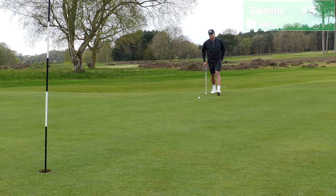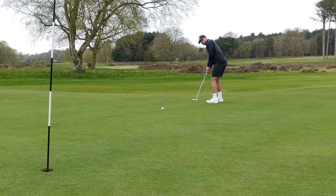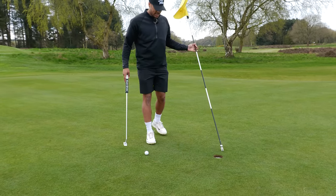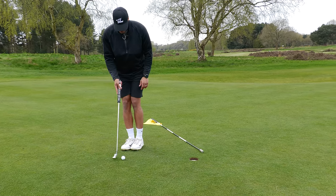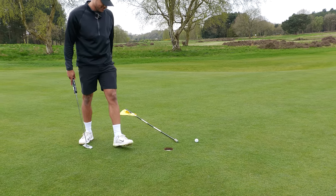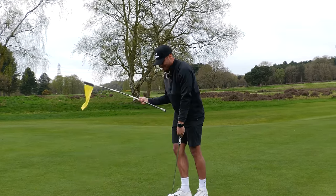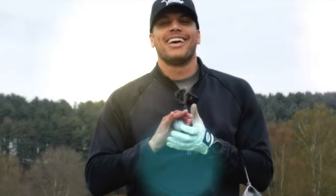Par putt, up the hill, right to left. Good for pace, not so great for green reading as usual. More stress free than before though, for bogey. The putting woes continue — another painful three-putt and another double bogey.